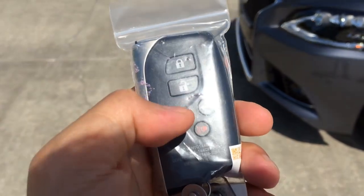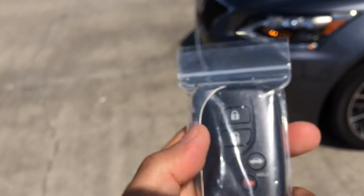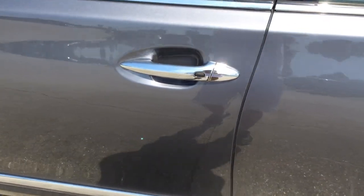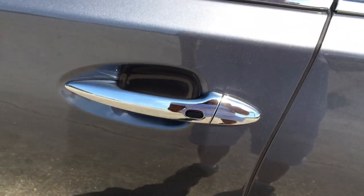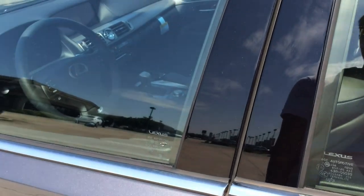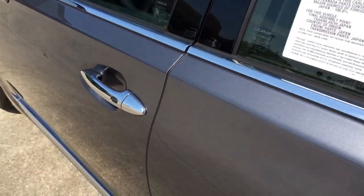Here on the remote I have the lock, unlock, trunk open, and the panic button. Behind you have the Lexus logo. The car does come equipped with Smart Access Key System. With the key in your pocket, press the button on the door handle once to lock. After a few seconds, put your hand behind the door handle to unlock. The car does come equipped with self-closing automatic doors on all four doors — if you fail to close it, it'll close for you.